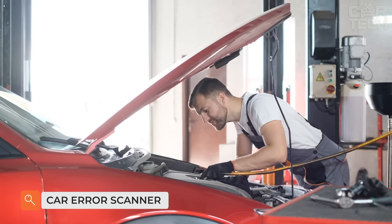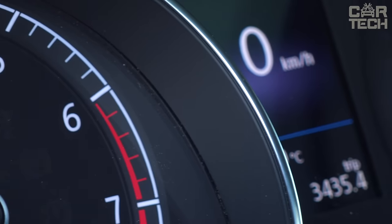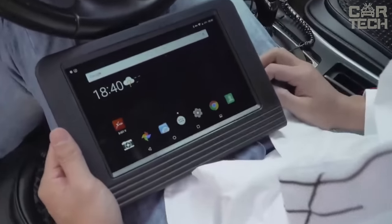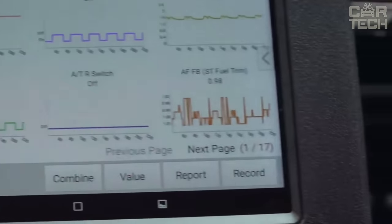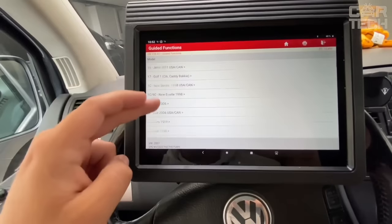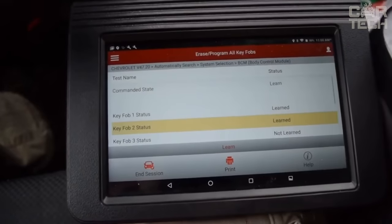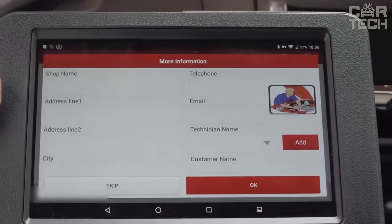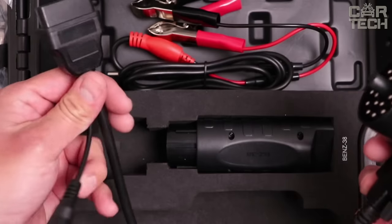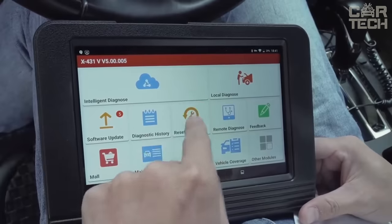Modern cars have a lot of electronics, and various sensors and units can malfunction at the most inopportune moments. If the check engine icon lights up on the dashboard, it means some sensor is defective and the car may not work properly or may not start. To find out the cause of the breakdown or remove the error, you need a special scanner. The device connects to the electronic block via the OBD2 connector. It features an 8.1-inch touchscreen, Android 9.0, a built-in 5000mAh battery, Bluetooth, and Wi-Fi, and it comes with many adapters for different car brands in a plastic case.